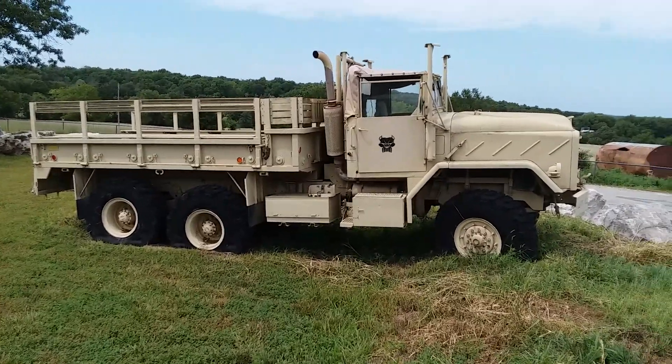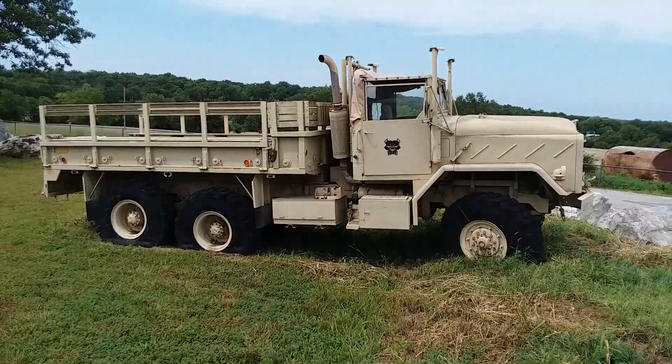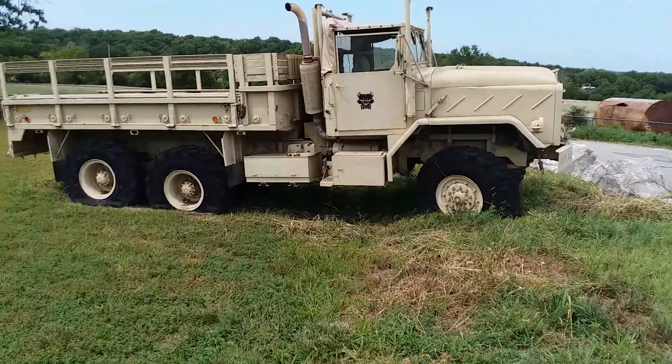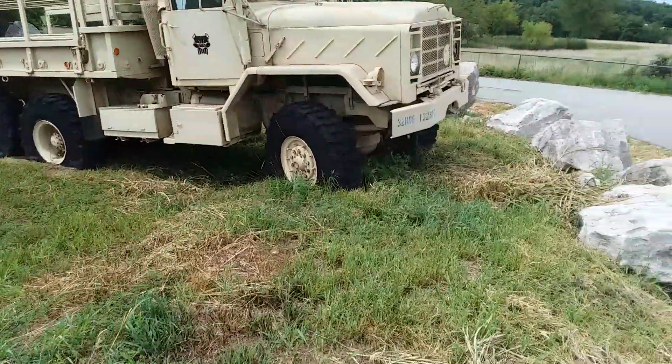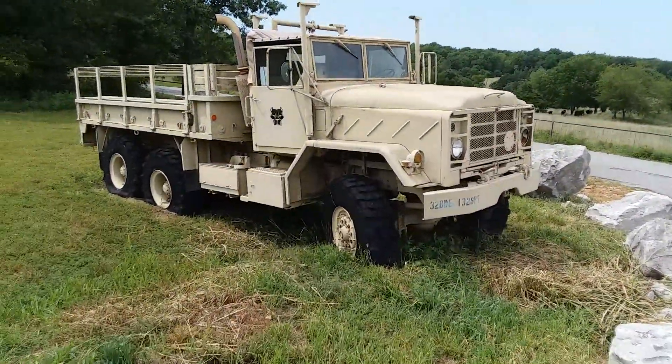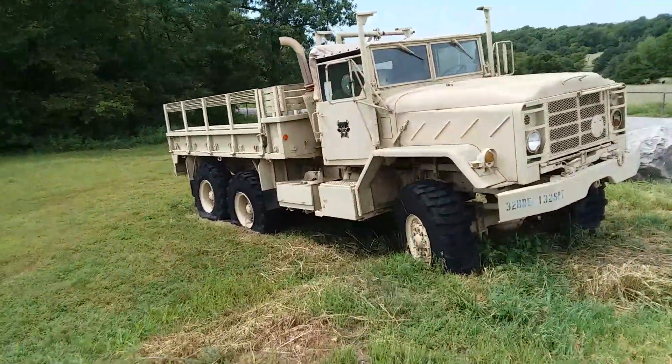Hey folks, good afternoon! Country boy and his paint book — well, he ain't buffing that one today. I just wanted to show you up here: Pitbull the Rock in Bolivar, Missouri. Gotta come see it, y'all — it is an awesome freaking place.